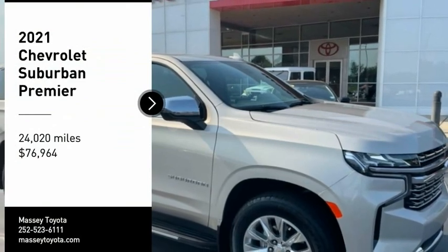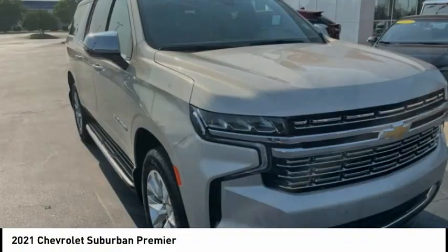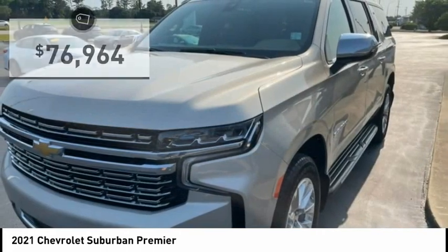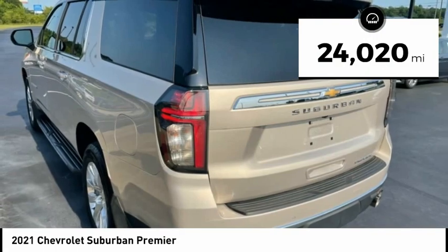Stop by and take a look at the 2021 Suburban. The Suburban excels at towing heavy trailers, hauling loads of people and gear, and enduring hard use and rugged terrain. It is priced below $80,000 and this vehicle has less than 25,000 miles.